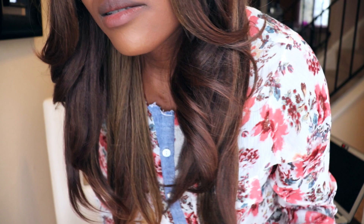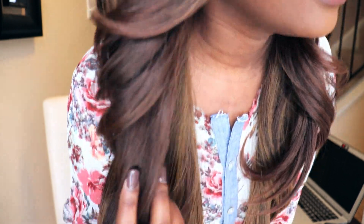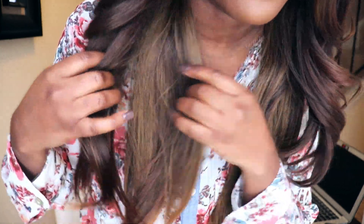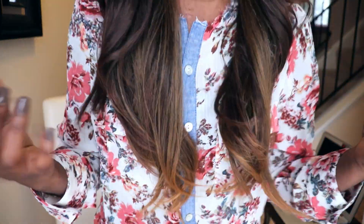And for all of my brown-skin ladies — girl, I know the struggle. Not every hair color is going to work with our brown skin. Also, on the bottom it gets a little lighter, but not obnoxiously light, you know.